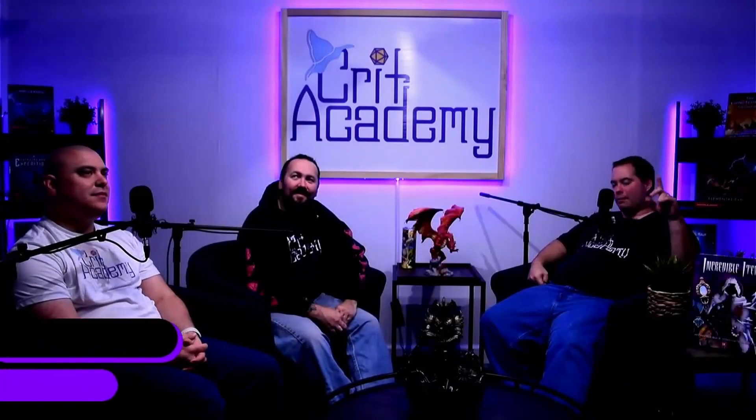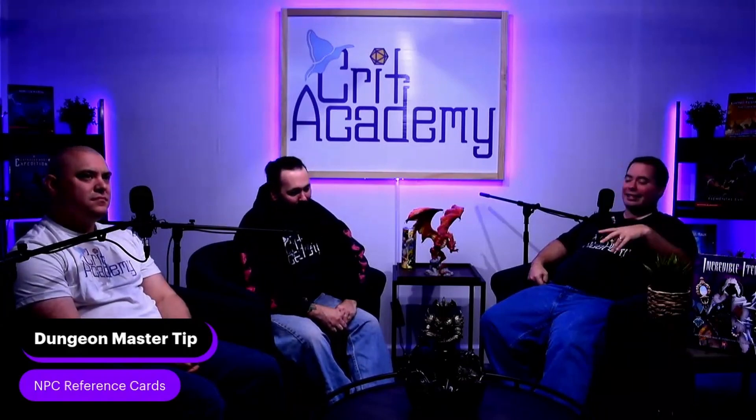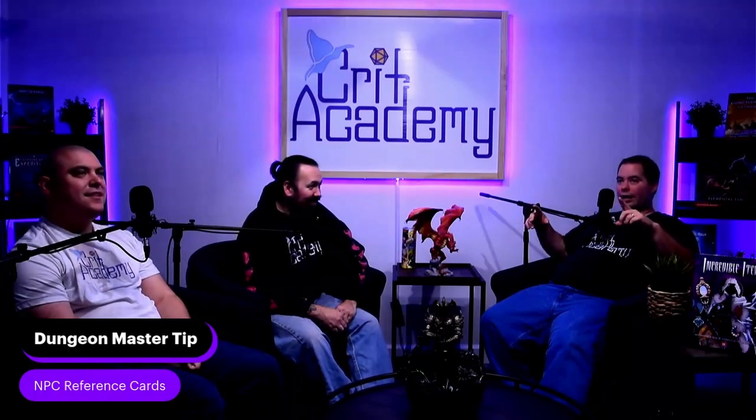Our Dungeon Master tip is NPC reference cards. Document your detailed NPCs — obviously this is a given — but it can be tough. As we were just talking about on our show, NPC handbook and all the little sentences you can make to help describe your NPCs, you can easily lose those things. I have not done this at all and I'm regretting it. So Dungeon Influence on DM's Guild created NPC reference cards.